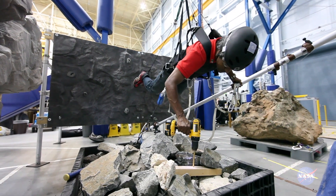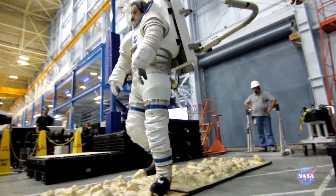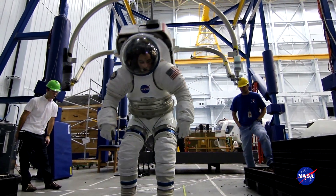Argos is the Active Response Gravity Offload System — basically NASA's anti-gravity room here on Earth. What we do is simulate microgravity, lunar gravity, Martian gravity, or anything in between, using a large robotic system.